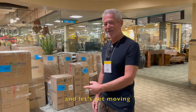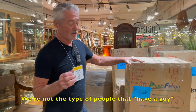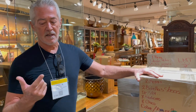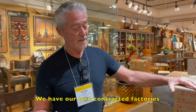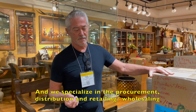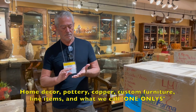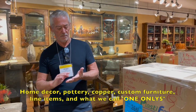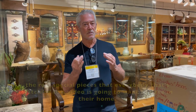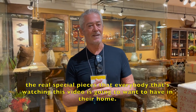There are a number of steps in relation to how we do business in Mexico. We're not the type of people that have a guy — we actually own our own factories. We have our own contracted factories, and we specialize in the procurement, distribution, retailing, and wholesaling of products in the United States: home decor, pottery, copper, custom furniture, line items, and what we call one-onlys — the real special pieces that everybody watching this video is going to want to have in their home.